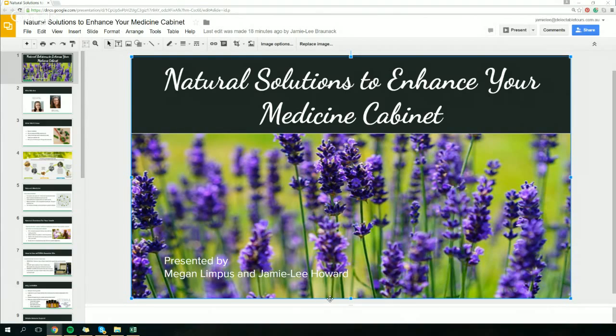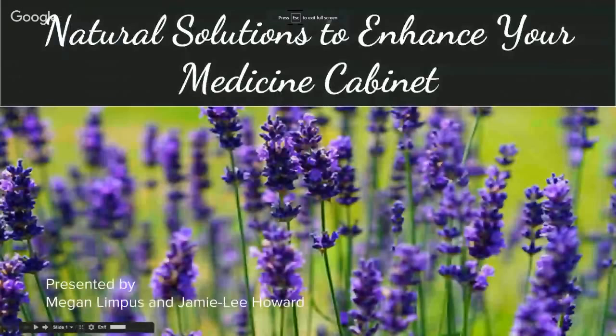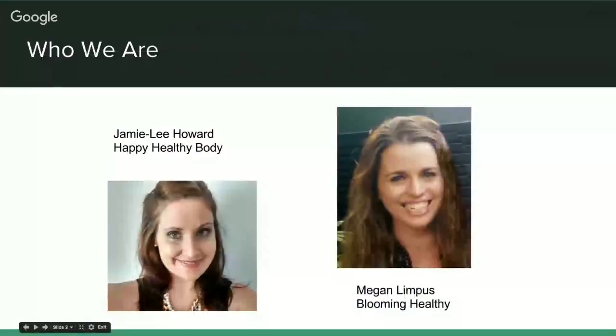We're somebody that is very passionate — we've done a few webinars now and we've had some great feedback. I actually started my health journey a few years ago with Blooming Healthy, where I share lots of recipes and tips. About a year ago I was introduced to essential oils and I've now placed that into my business. They've done so many huge things for my friends and family, and I love to share them with everyone.